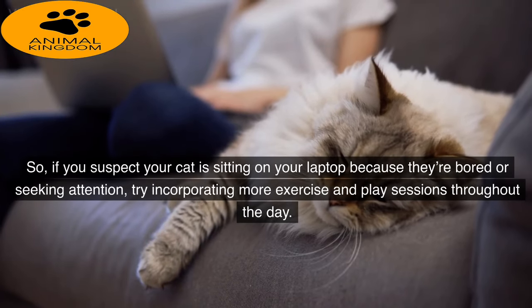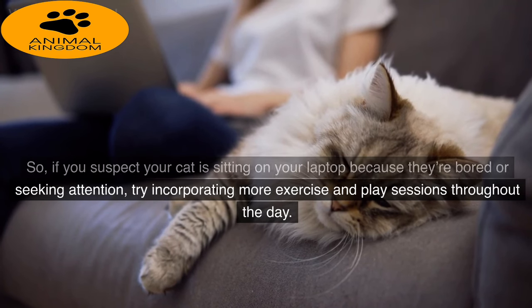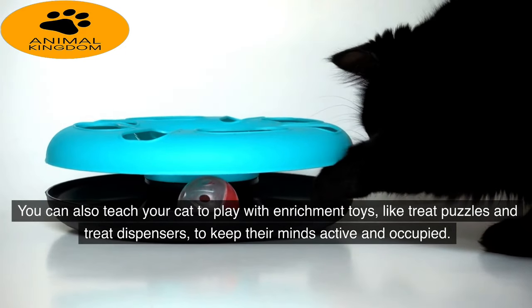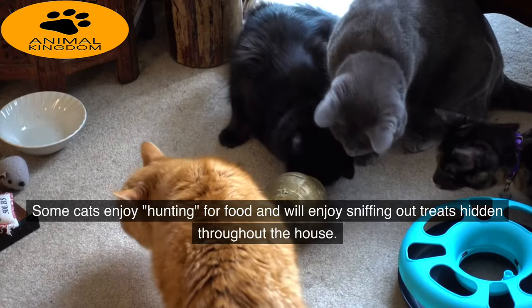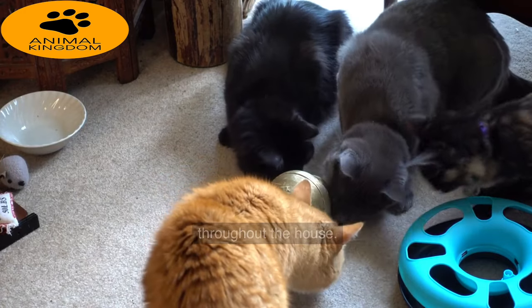It's important to make sure your cat is getting plenty of daily exercise and mental stimulation to prevent boredom. If you suspect your cat is sitting on your laptop because they're bored or seeking attention, try incorporating more exercise and play sessions throughout the day. You can also teach your cat to play with enrichment toys, like treat puzzles and treat dispensers, to keep their minds active and occupied. Some cats enjoy hunting for food and will enjoy sniffing out treats hidden throughout the house.